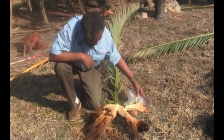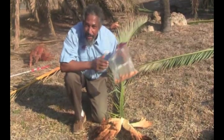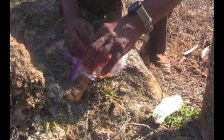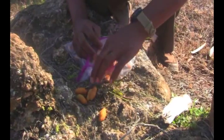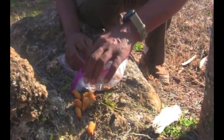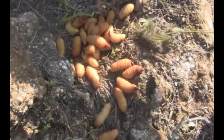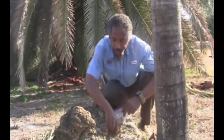Let's count and see how many weevils came out of this one leaf base: one, two, three, four, five, six, seven, eight, nine, ten... twenty-one, twenty-two, twenty-five, twenty-six — thirty-two palmetto weevils.